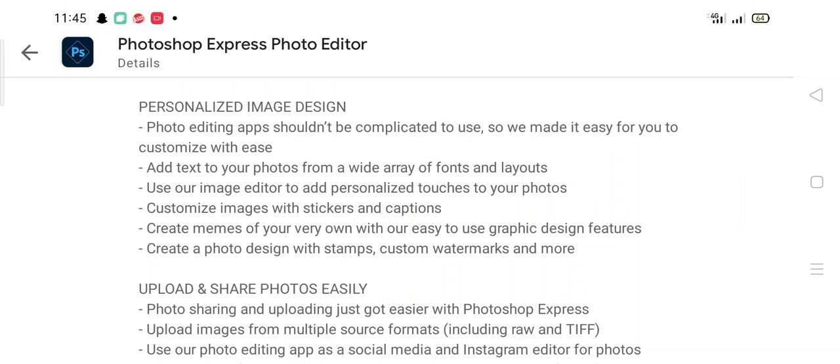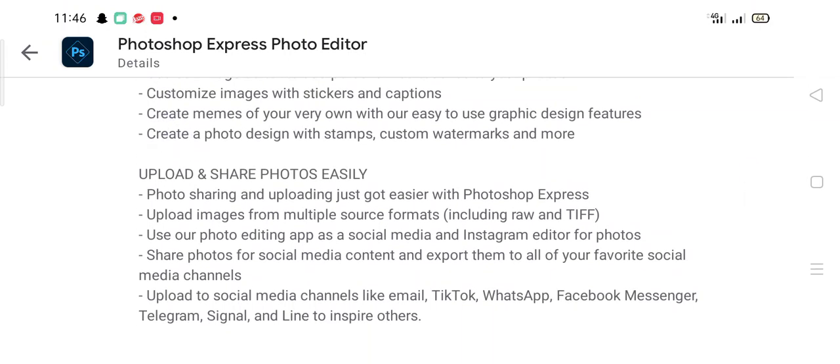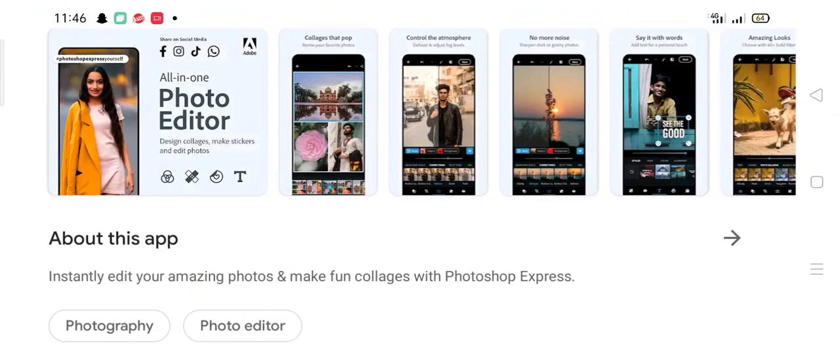Customize with ease by adding text to your photos using a wide array of fonts and layouts. Use the image editor to add personalized captions, customize images with stickers, create your own memes with easy-to-use graphic design features, add stamps and custom marks, and share photos easily with Photoshop Express.